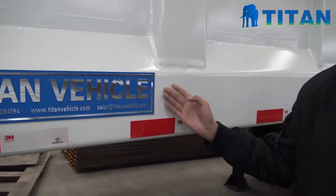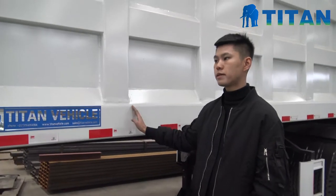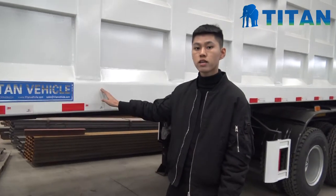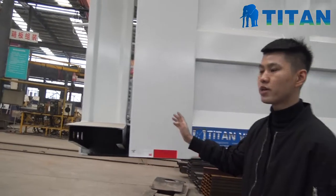Next, I'd like to introduce our 25 cubic meter cylinder trailer for you. The loading capacity of this trailer is 16 tons for heavy duty payload.